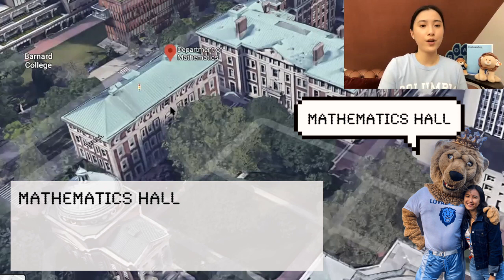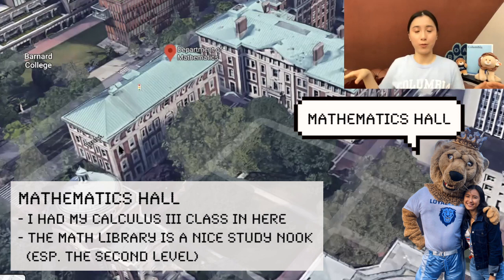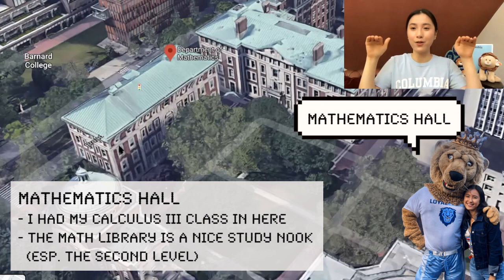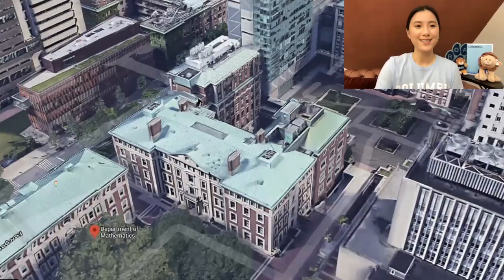Let's talk about the math building, where a lot of the math classes happen. If you want a nice study nook that not a lot of people know about, there is a math library in this building where you can borrow math textbooks and use computers and tables. But if you keep walking in, you'll see a slim staircase — it might seem like you're not allowed to go up, but if you do, there's another level. I would often do my math homework up in the upper level of the math library.